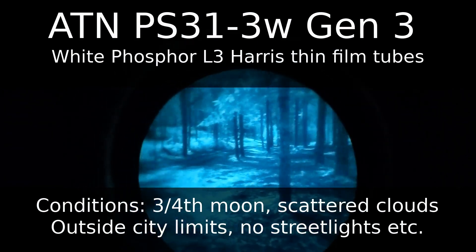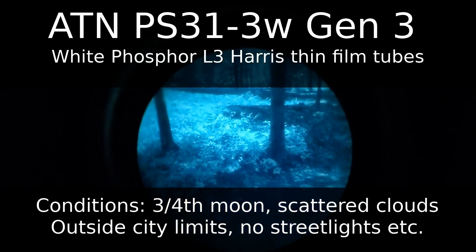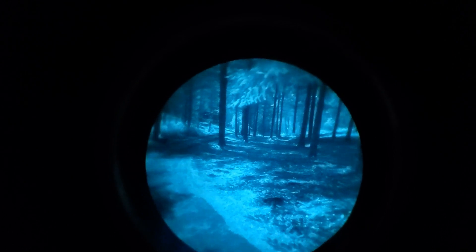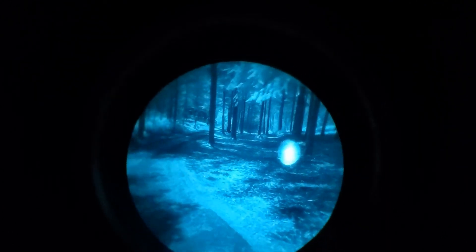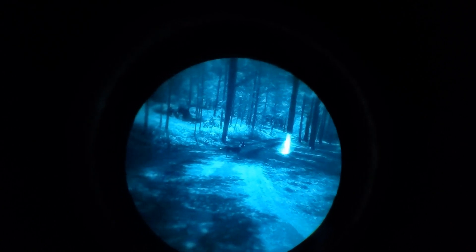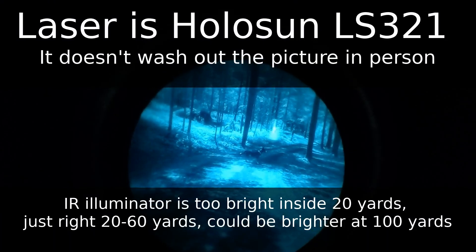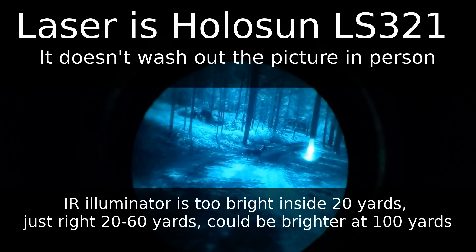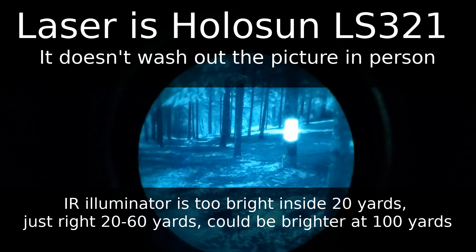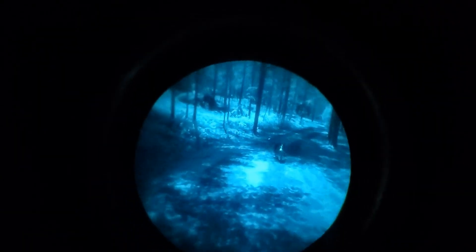Let's talk about diopter, gain, and focus. The ATN PS31 features adjustable diopter, manual focus, and automatic gain control. Adjustable diopter means that the image can be adjusted to correct for variation in human vision, the same way that prescription glasses or contacts do. For a unit to be used by civilians, this feature makes sense — using the diopter, I can more easily let friends try out the NVG and they can adjust it to better match each wearer's eyes.